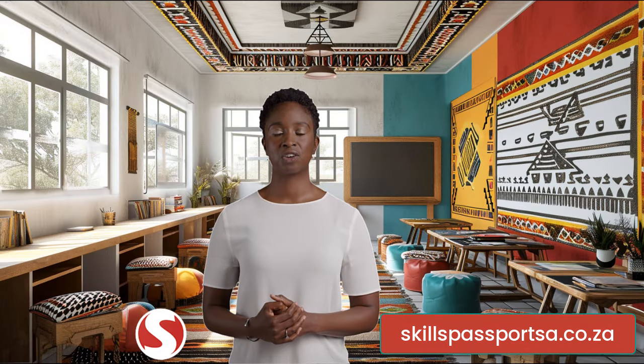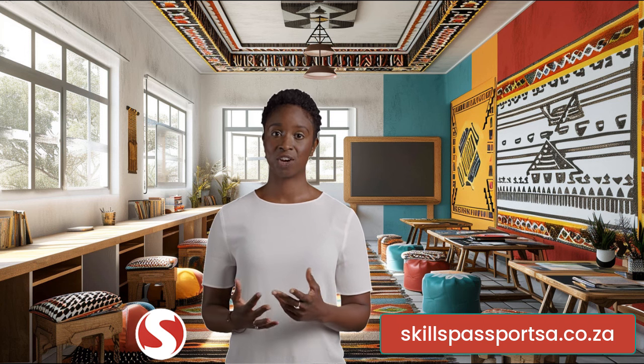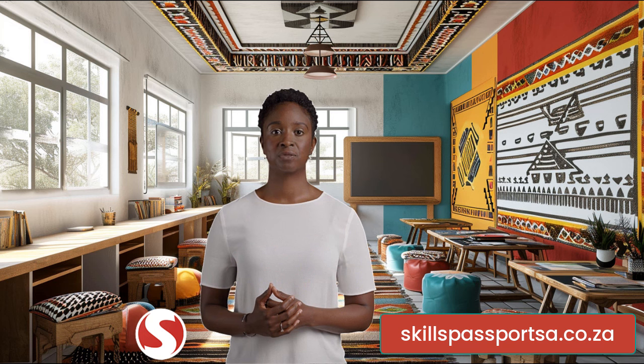Unlock your potential. A journey to discover your ideal career. Hey there, high school learner. Are you ready to embark on an exciting journey of self-discovery?